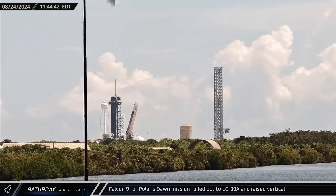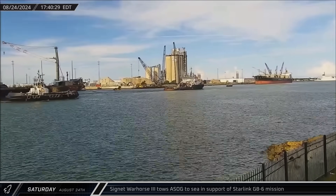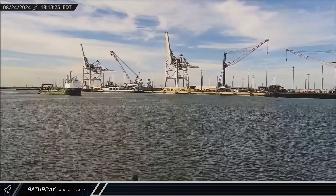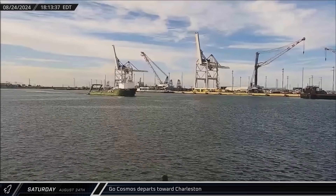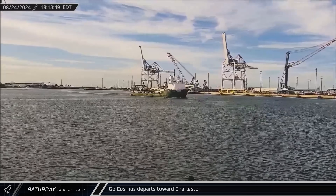Late Saturday morning, the rocket was raised vertical in preparation for its pre-launch static fire. That afternoon, a Shortfall of Gravitas was towed back out to sea in preparation for the next Starlink mission. A short time later, Go Cosmos also headed out to sea — while it wasn't immediately clear what the vessel's mission was, it seemed most likely that it was to serve as downrange support for the Polaris Dawn launch.